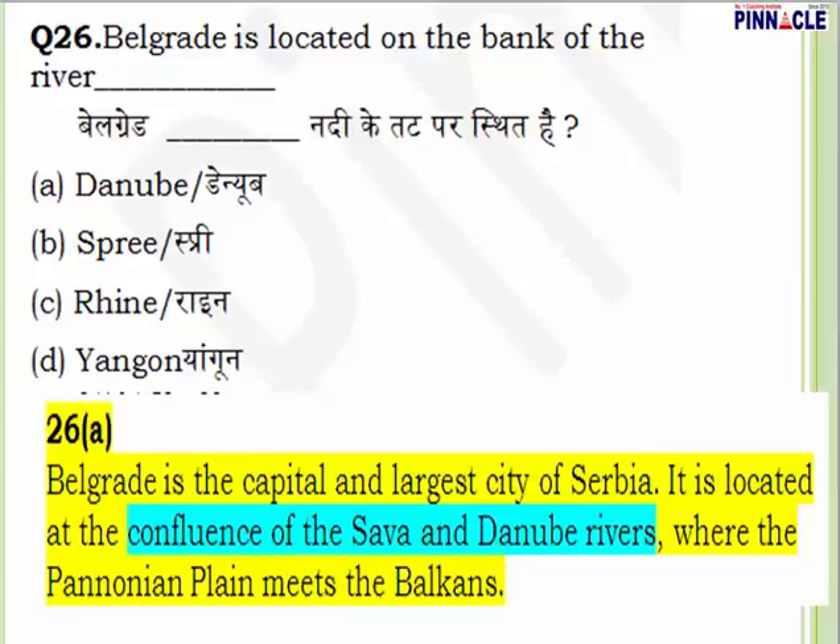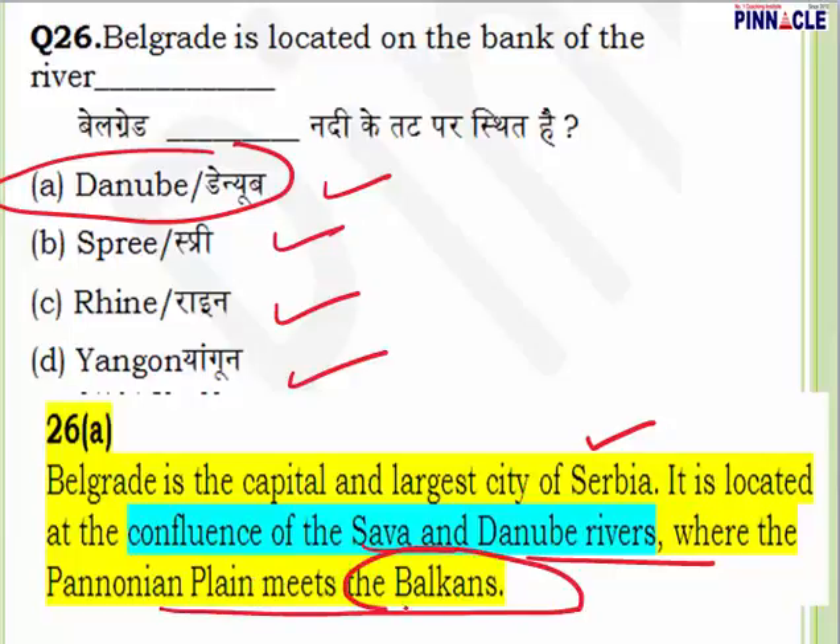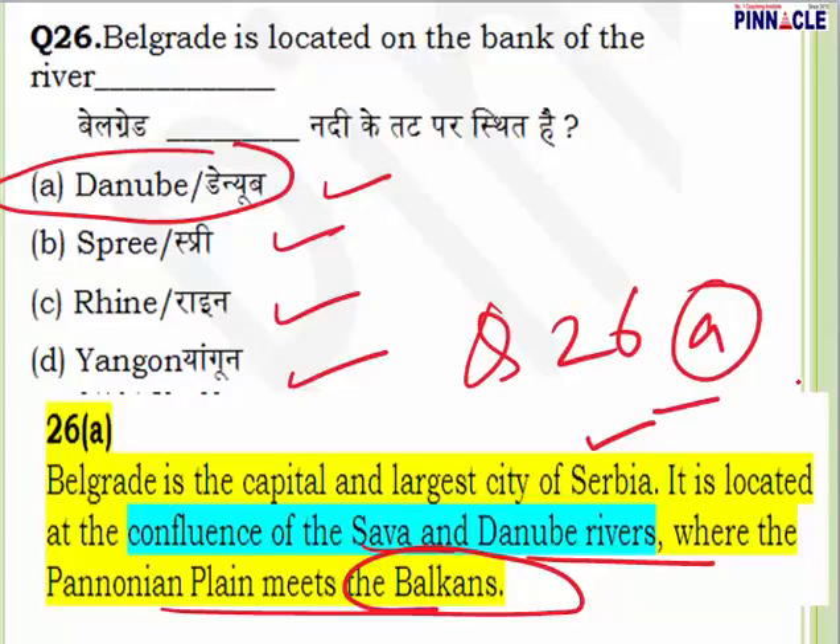Question 26: Belgrade is located on the bank of which river? Options are Danube, Spree, Rhine, and Yangon. The answer is Danube. Belgrade is the capital and largest city of Serbia. It is located at the confluence of two rivers, Sava and Danube, where the Pannonian plains meet the Balkans. Question number 26, answer is A — Danube.